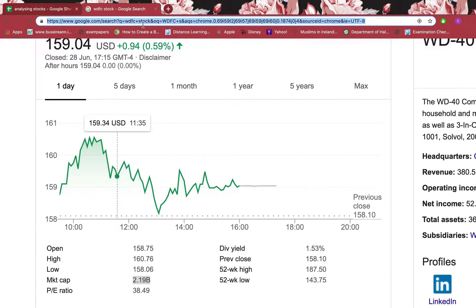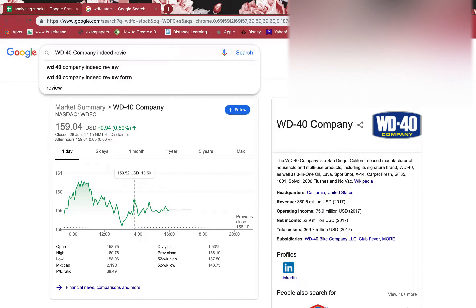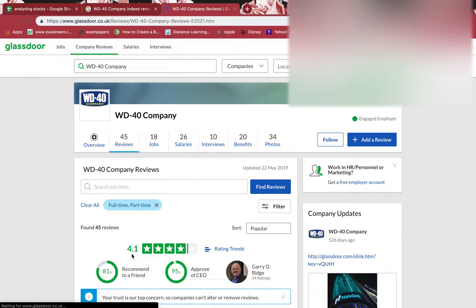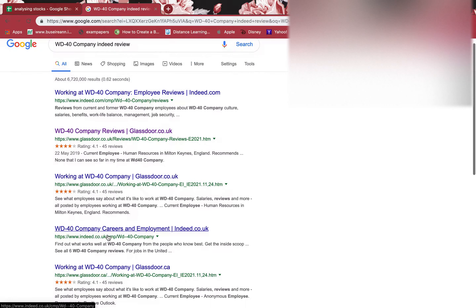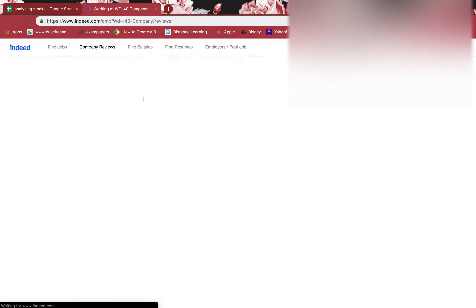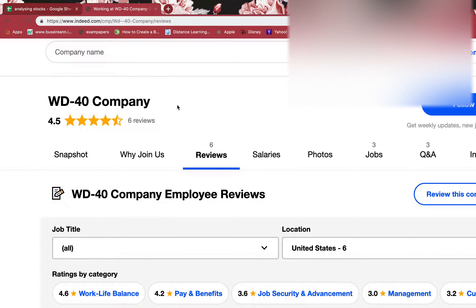I'm interested in finding out what employees think about this firm. On Glassdoor it has 4.1 stars, which is very good, but there are only 45 reviews — not a lot. On Indeed there are only 6 reviews, which is far too few to trust. Even though it shows 4.5 stars on Indeed, I can't rely on that with so little information.